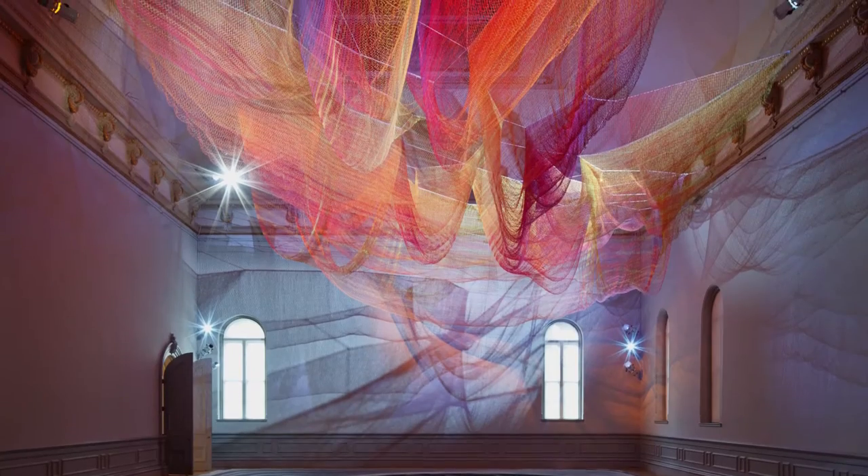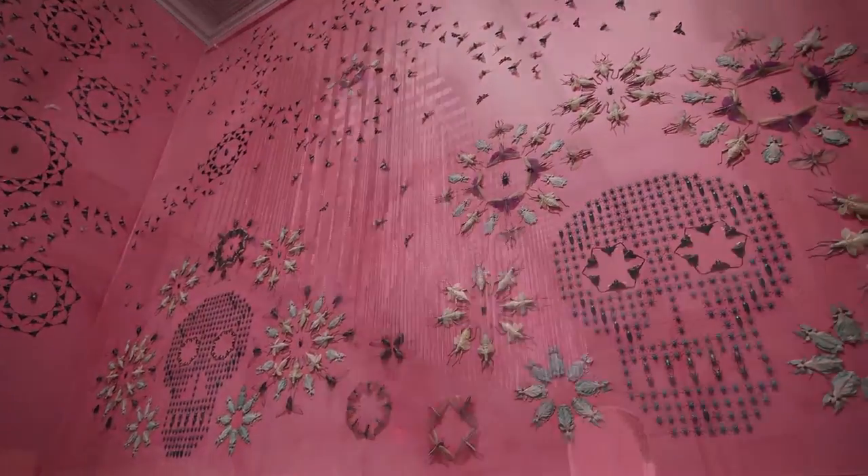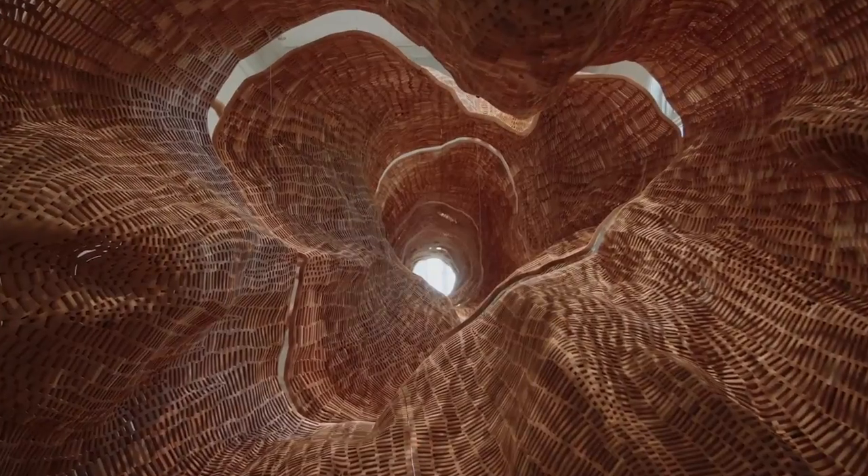The Renwick was originally built to showcase American art and encourage American genius. We're so proud to renew that commitment through a renovation that will allow us to continue showcasing the best and most innovative American art for generations to come.